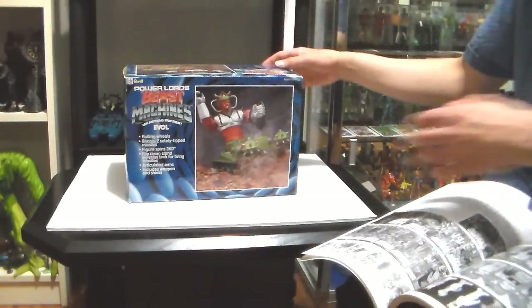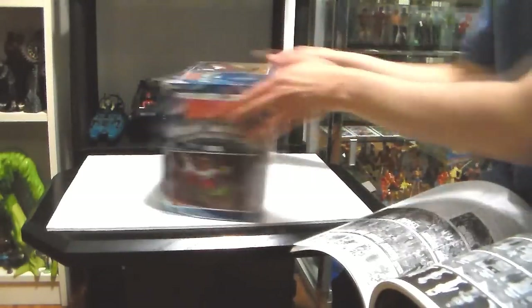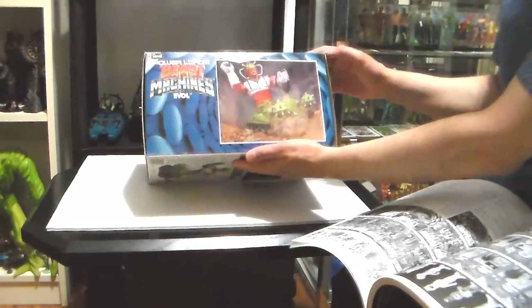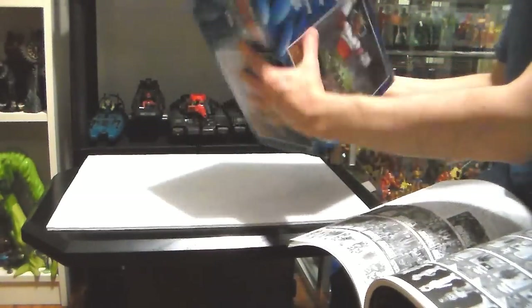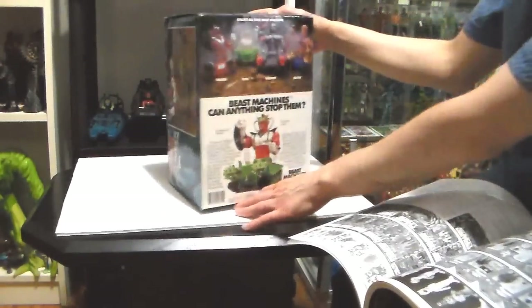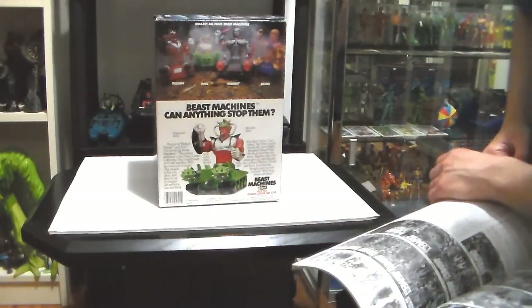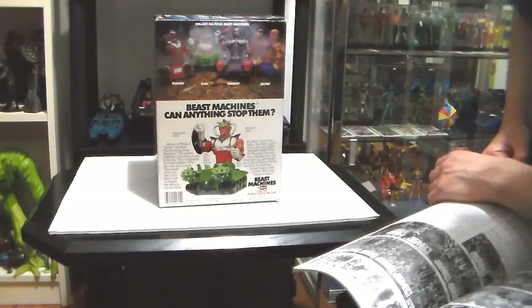This is the front of it. This is the top of it — really nice. The side is the same. But the back, that's where you see the magic. On the back: collect all four beast machines — Trasher, Warbot, and Savor.